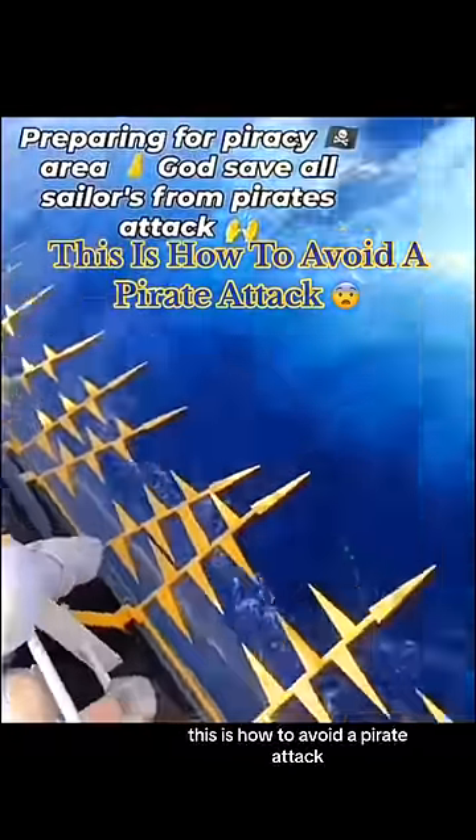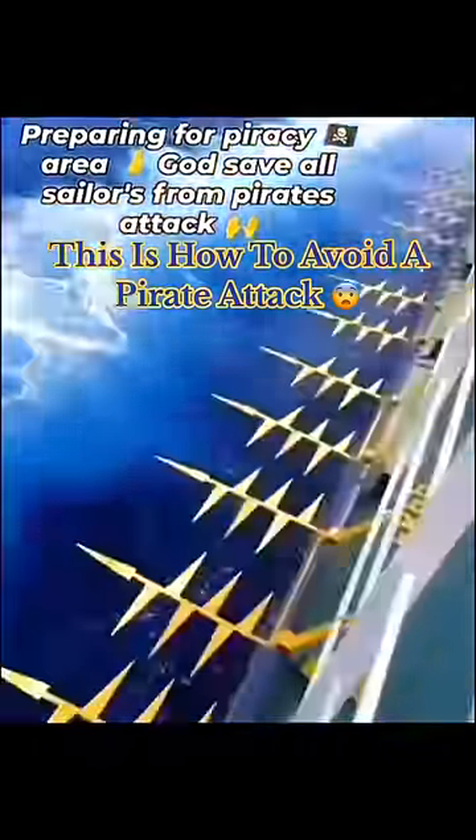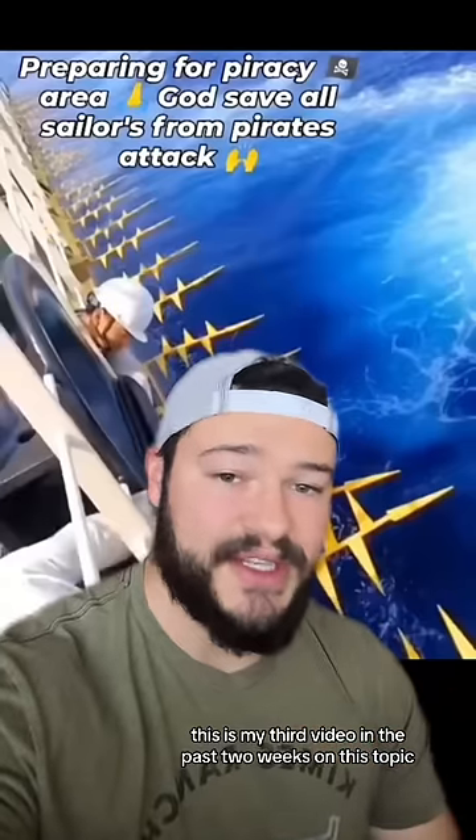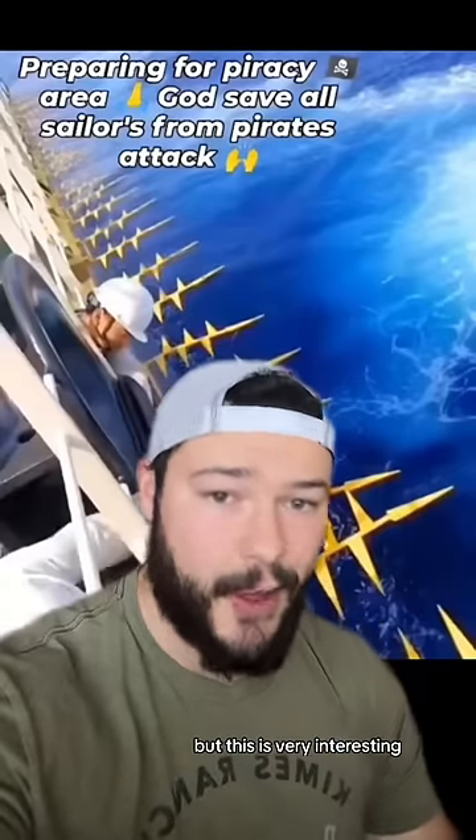This is how to avoid a pirate attack. I know guys, this is my third video in the past two weeks on this topic, but this is very interesting.